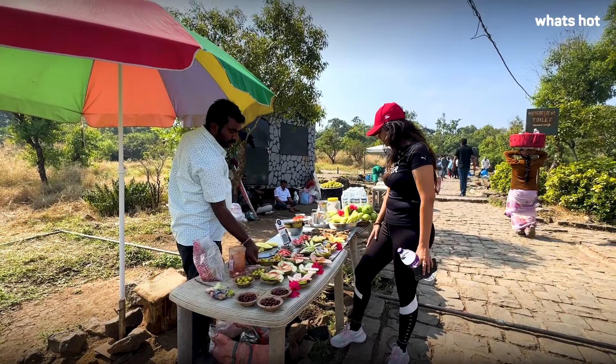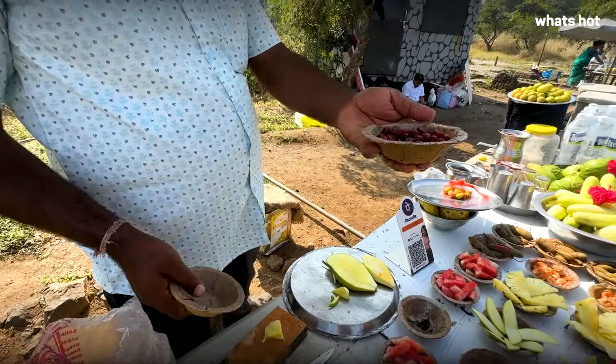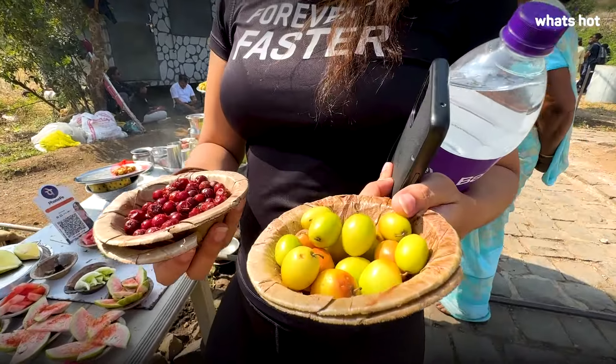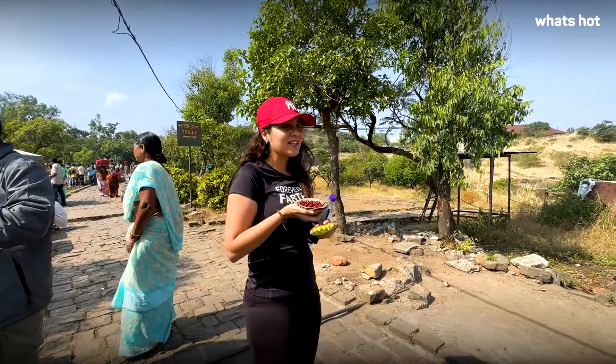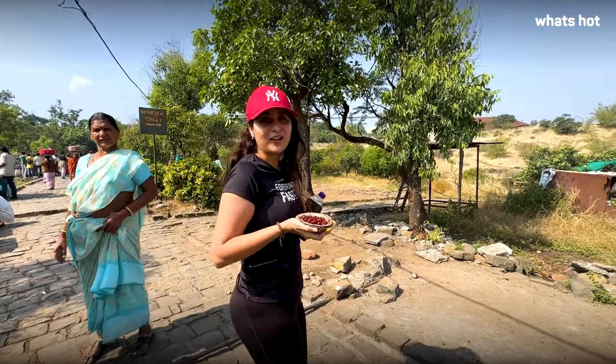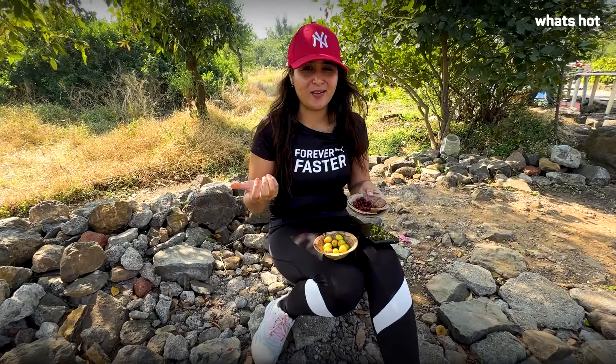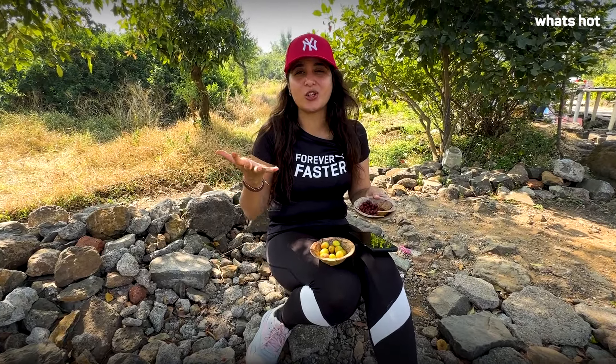You can enjoy these khatte meethe chane, ber, and sweet ber up here. I'm going to go sit in a corner, enjoy the view, and try all these wild berries and ber at Sinhagad Fort on the top. Feeling all cool and refreshed — the whole experience is really different, actually fun and enjoyable.